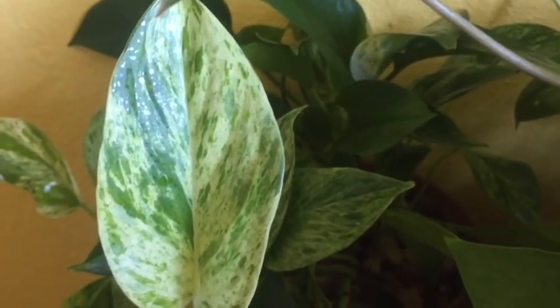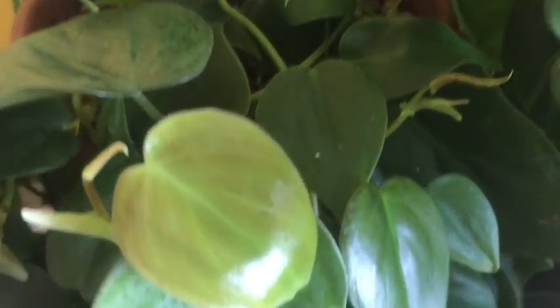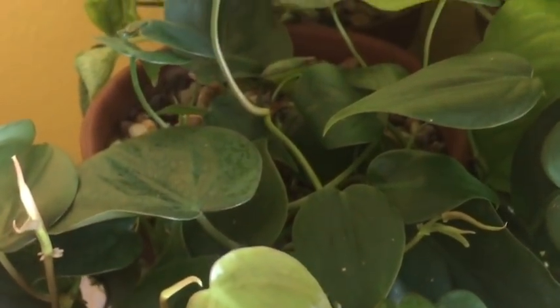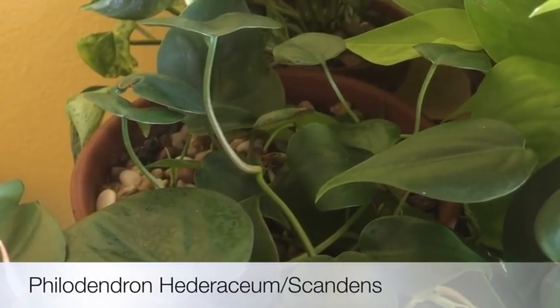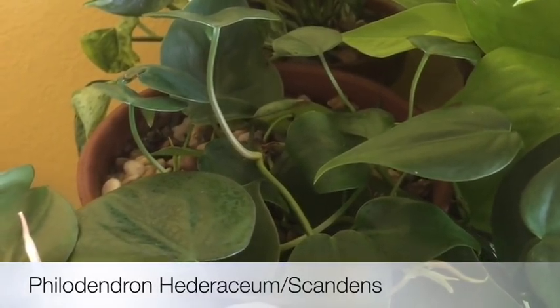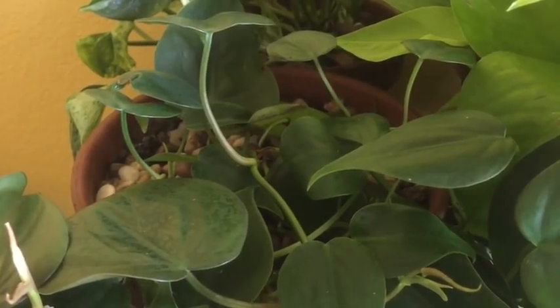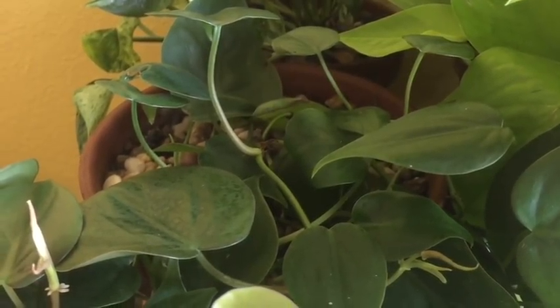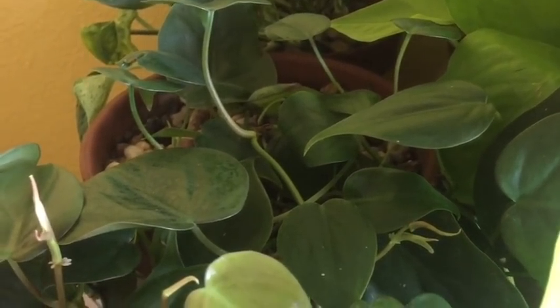The next one is this heart leaf philodendron, another really common houseplant. I have had this for over a year and it's been growing very well. I believe the scientific name is Philodendron hederaceum or scandens. They are often labeled as cordatum, but based on my research cordatum should only be found in Brazil, so I believe scandens or hederaceum is the proper scientific name for the heart leaf philodendron.